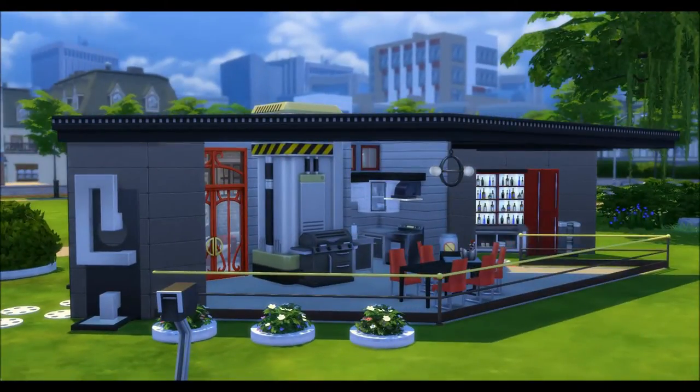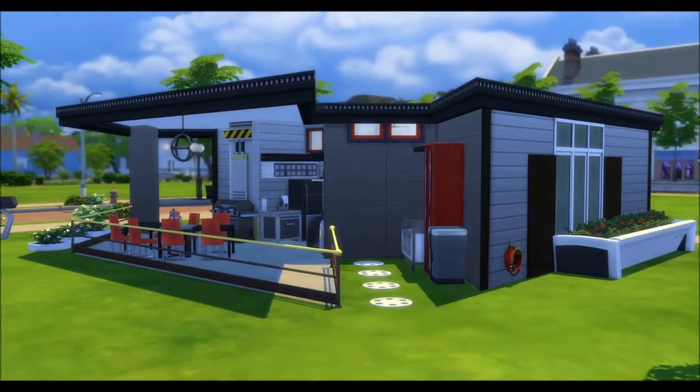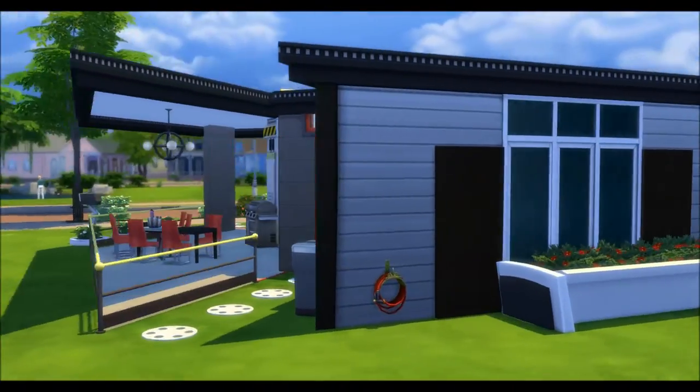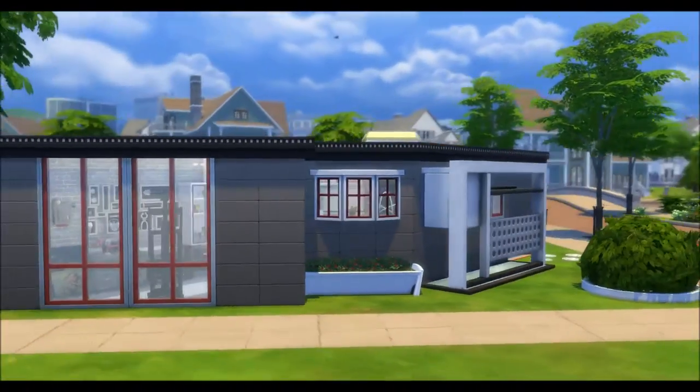I just want to show you a little bit of the exterior of the home here, the side view of the patio, kitchen area, little bar, some stepping stones out, and in the back a custom planner. When I say custom, again it's not custom content. I'm just calling it custom because I put it together in a specific way, and there's another one along the side.